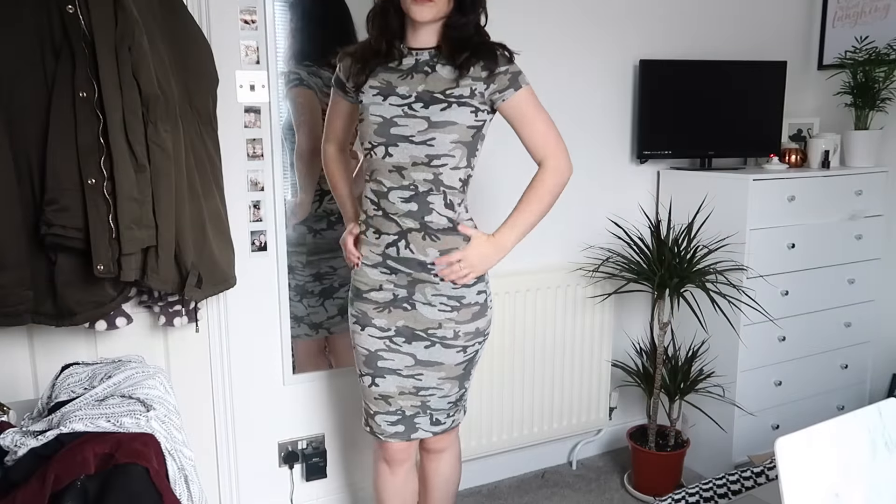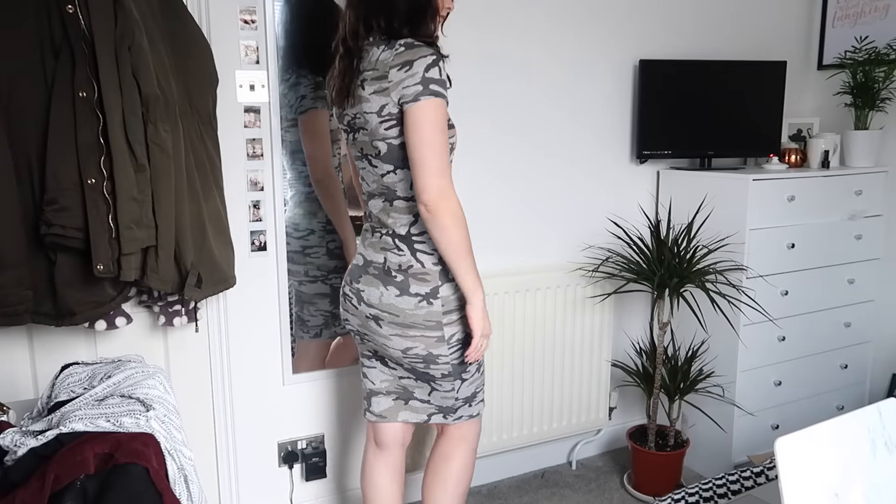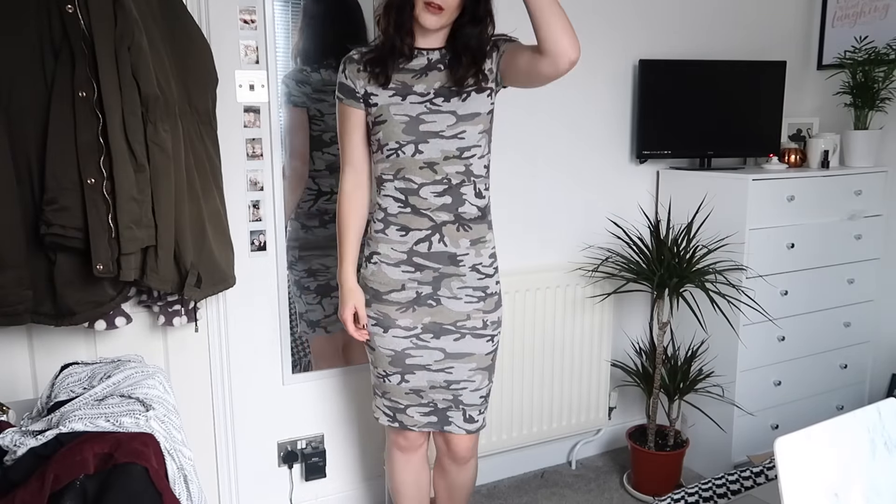Next up is camo print — and if you watch my vlogs, you'll know I picked up a camo jacket recently and actually really liked it. Camo was never a pattern I thought I'd go for. This is a long-line midi bandeau dress in army print. I picked it up as a joke but once I tried it on I really like it, so I'm keeping it. It was eight pounds, size 12, nice thin material.